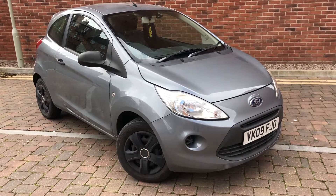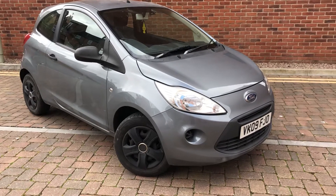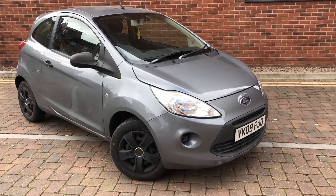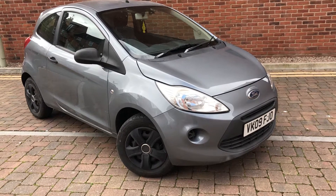Here we have a 2009 Ford Ka, low mileage at 52,000 miles, full service history. The point of this video is just to point out any minor or even major defects, whether you're looking at collection or delivery — obviously you want to make sure that it is the right car for you.